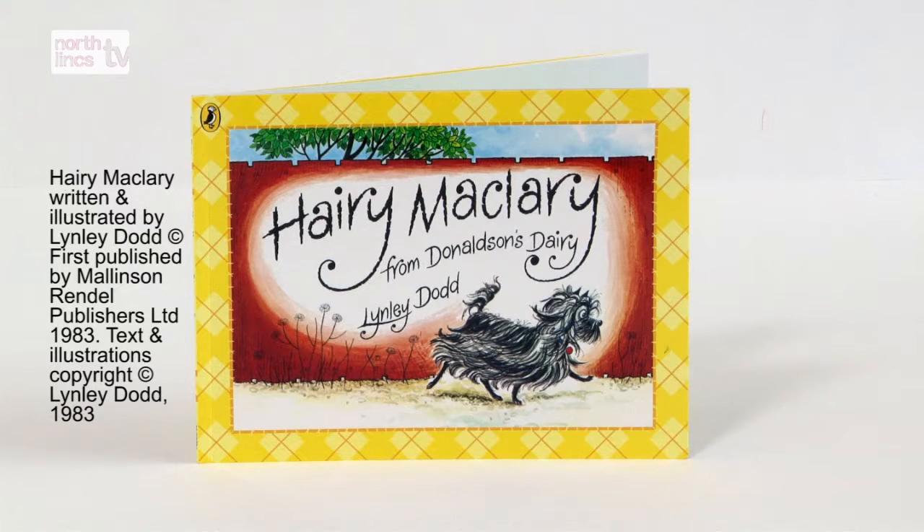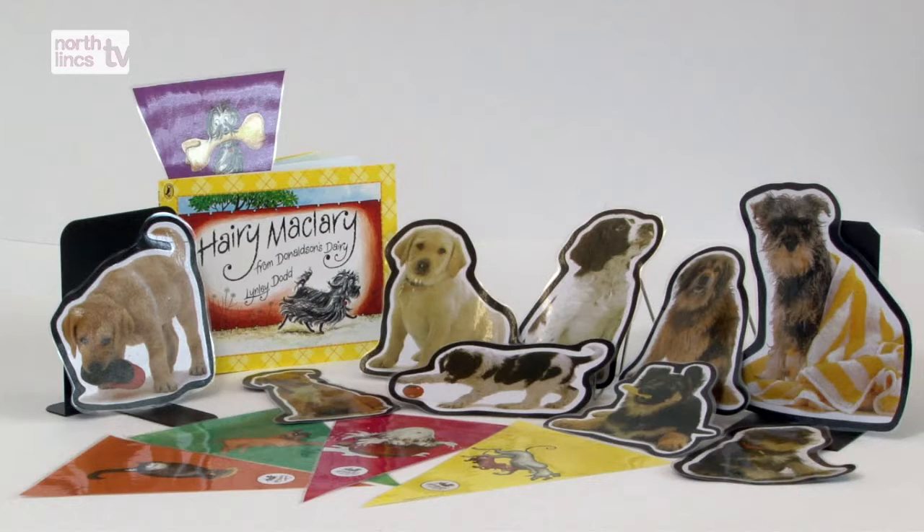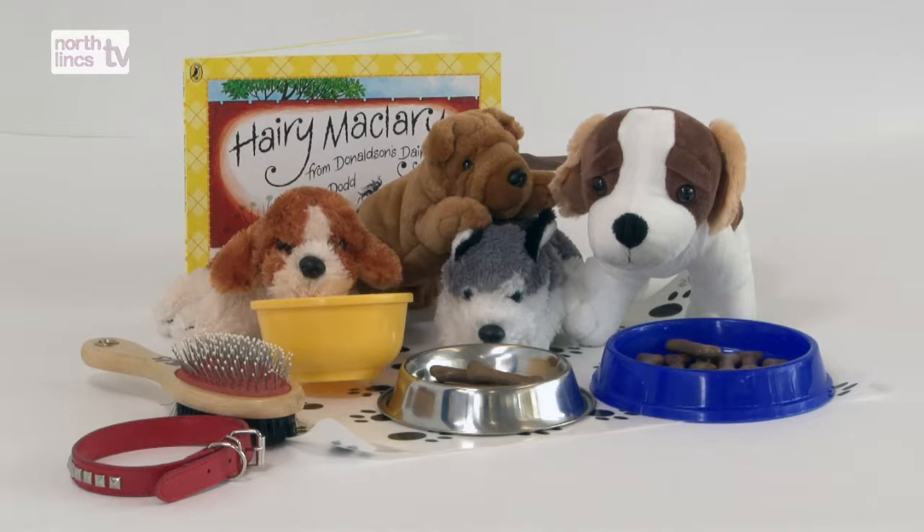Harry McClary from Donaldson's Dairy: woof, growl, yip-yap, bark, sniff, pant, whine, whimper. Have pictures of the dogs to explore the sounds they could make. Play Guess Who — take turns using sounds and words to describe one of the dogs for everyone else to guess. Have a best in show competition and help your child to create or draw their own dog, describing what the dog is like. Make a medal or rosette. When using any ideas from this video, please ensure items are age appropriate and safe for your baby or child to handle.